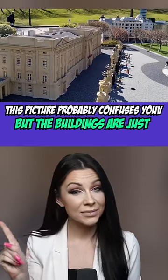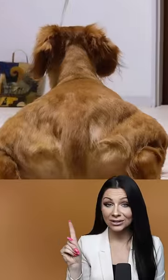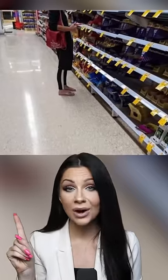This picture probably confuses you, but the buildings are just made out of Lego. This tree looks like a giant broccoli. This dog looks like a bodybuilder. This lady looks like she has very thin legs, but it's just a white stripe on her pants.